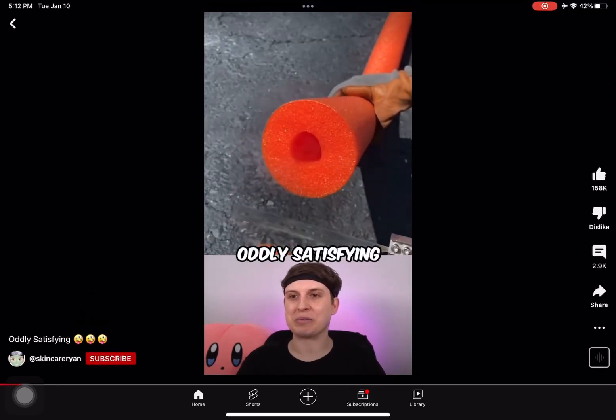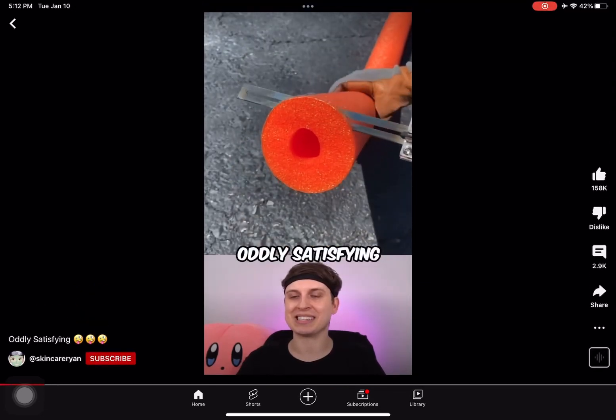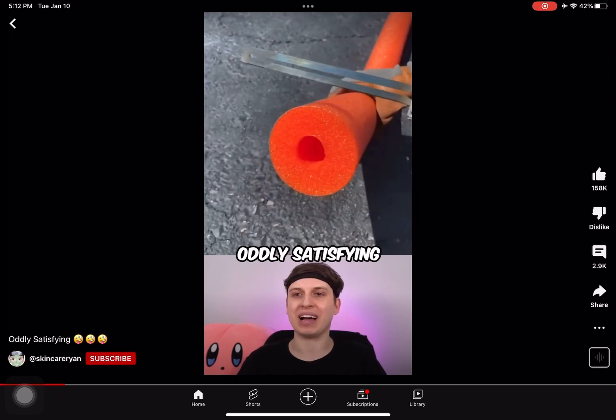Have you ever cut a pool noodle with the 1,000 degree razor blade? That's crispy. It's giving me gummy peach ring vibes. Now I'm hungry.